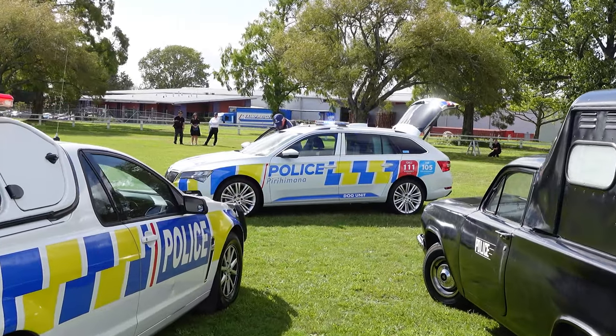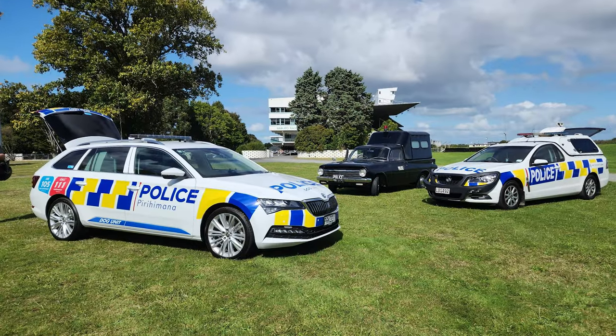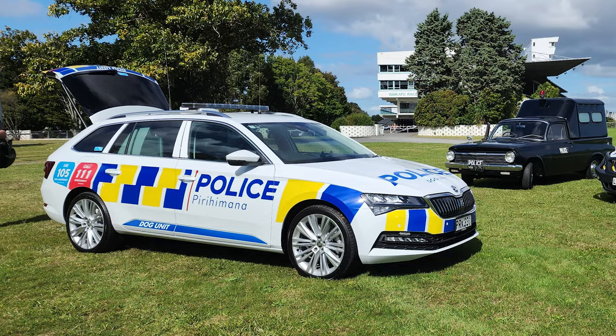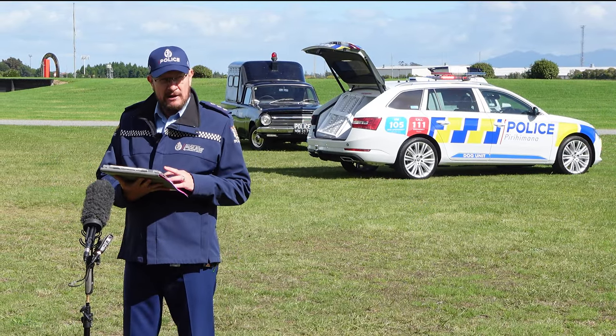We decided early on that we would start with a blank canvas and pull together an engaged working group consisting of both dog handlers and tactical responders, and from their requirements, design a brand new dog vehicle.